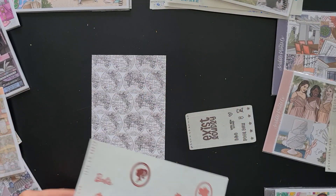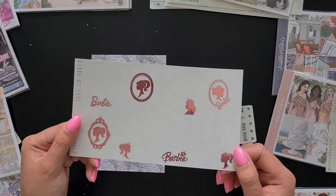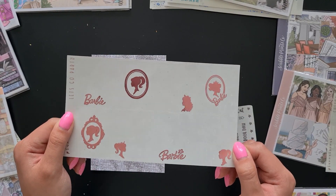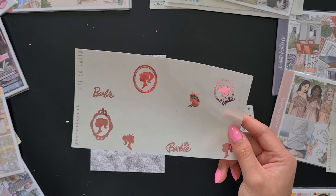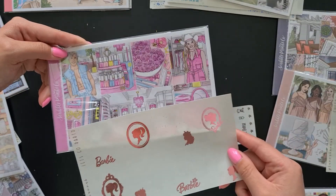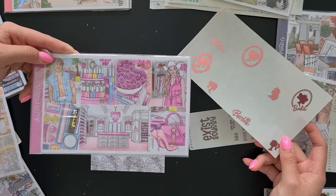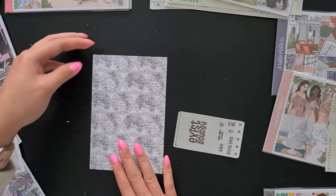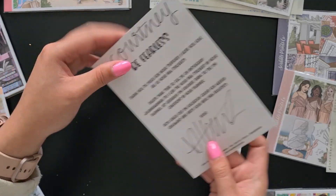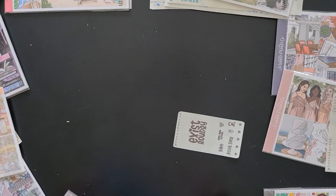Last but not least in this order, we have the Barbie 'Let's Go Party' overlays in light pink. I've definitely ordered these before for a different Scribble Prince Co. kit in a different color, but I got these in light pink and they obviously go with this kit from Scribble Prince Co. — this is the Barbie kit. And then there's a journaling card at the end with a little globe theme and a message from Hannah on the back.